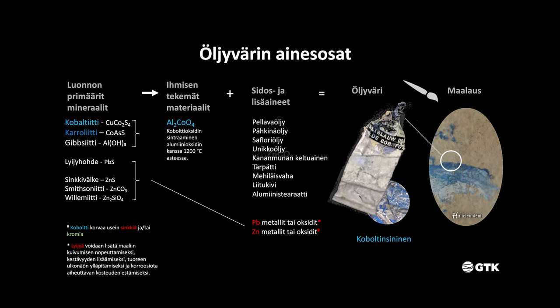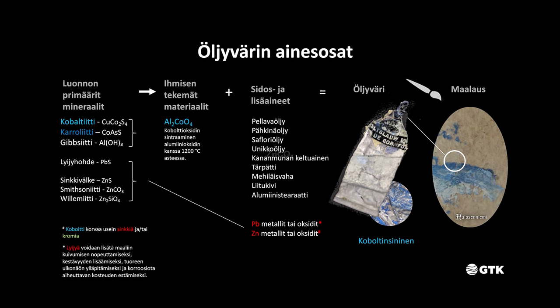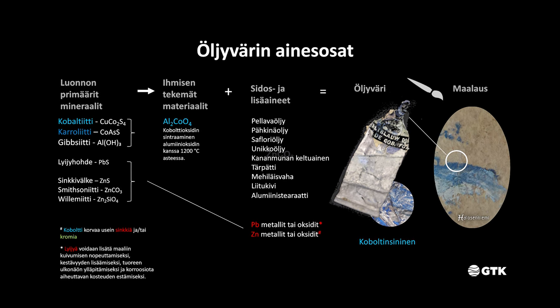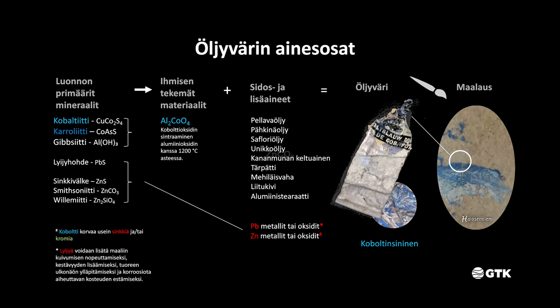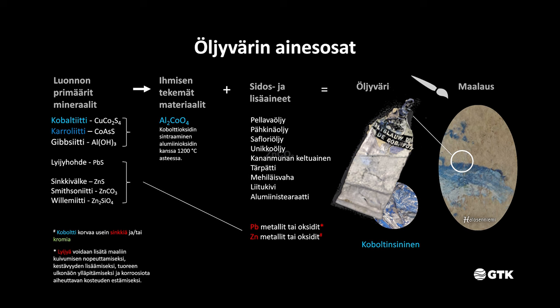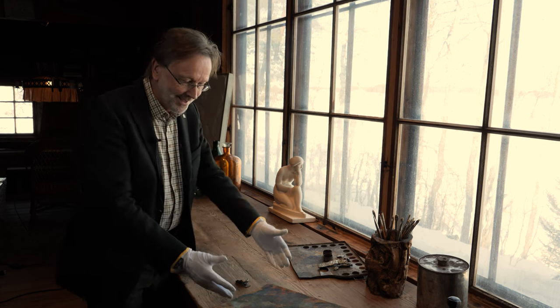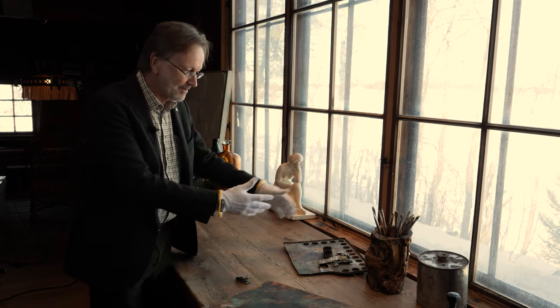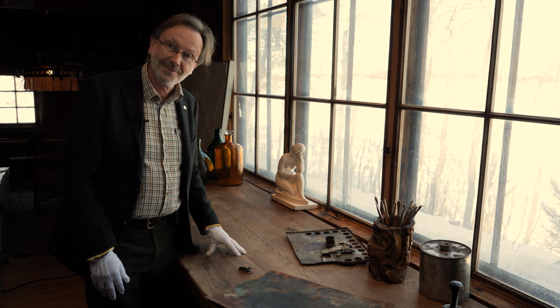Before we describe what we've discovered from the Pekka Halonen Museum collection, I wanted to review what oil paint actually is. Oil paint is an interesting mixture of natural materials such as crushed-up minerals; sometimes man-made metallic compounds are added. These are all bound together with something like linseed oil or egg yolk to make it flow better when the artist is painting. Here we have some lovely examples of paint tubes, one of Pekka Halonen's palettes, and some other memorabilia, and we're going to have a look at what we've discovered by examining these items in extreme detail.